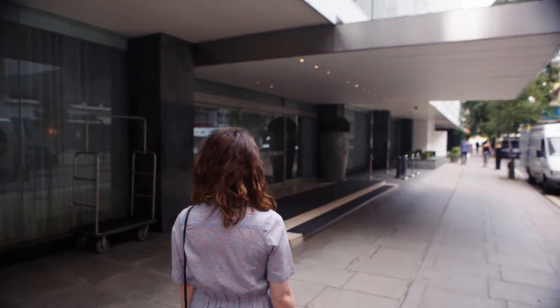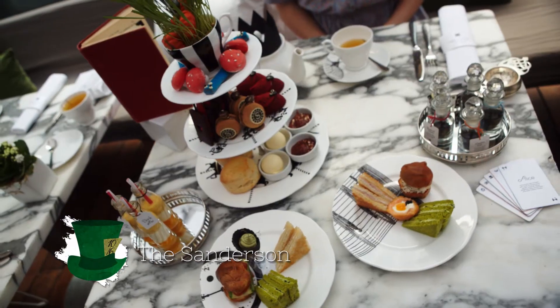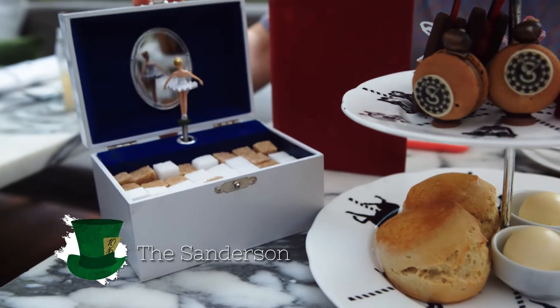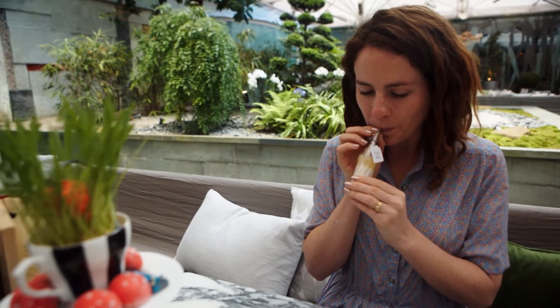Lots of the capital's afternoon teas have themes. A classic one is the Mad Hatter's Tea Party at the Sanderson. There are fun touches, including a music box holding sugar, cakes in the shape of ladybirds, and cute little bottles saying 'drink me'.